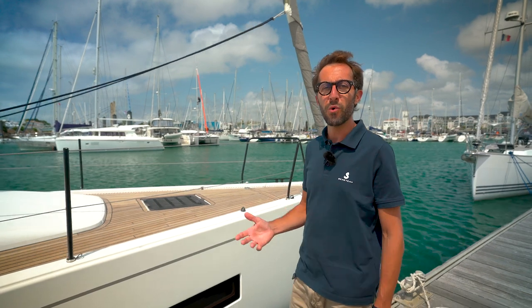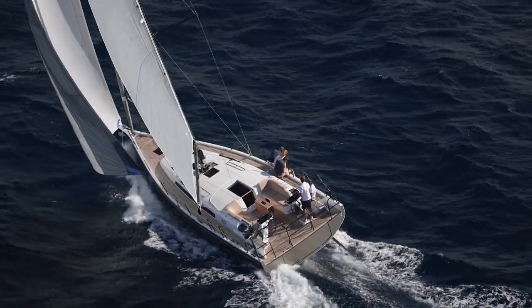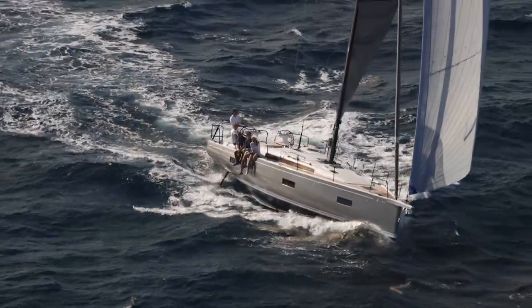Hello everyone, I'm Valentin Moreau, sailboat product manager at Beneteau. We are here today at this very pleasant Vannes pontoon to introduce you to the brand new First 44. This performance cruiser is very elegant with a low roof, reverse sheer line, and a very wide side deck.